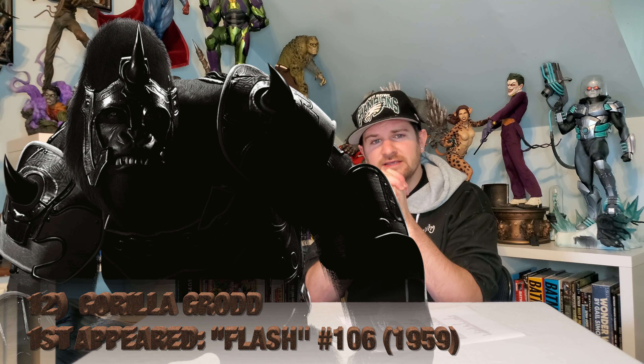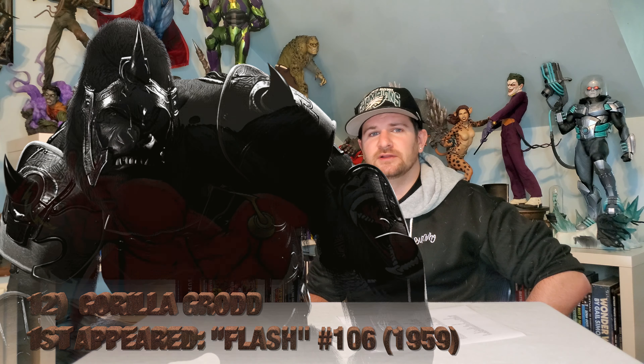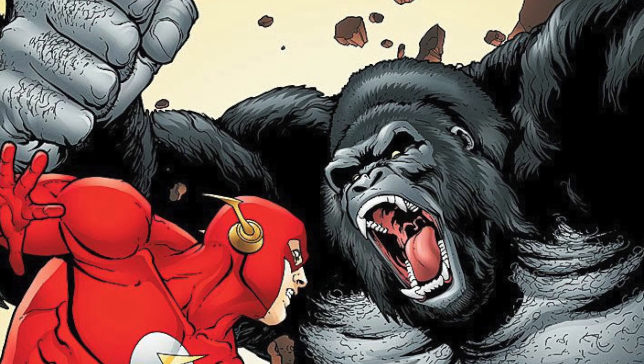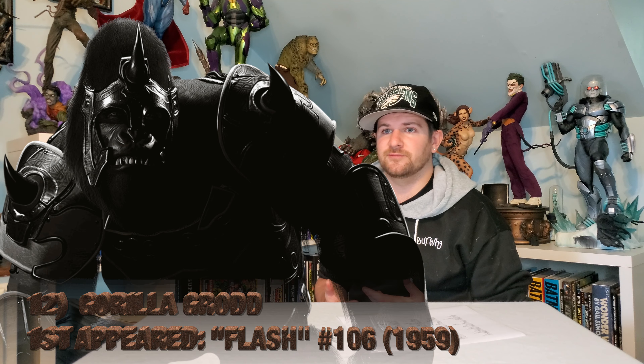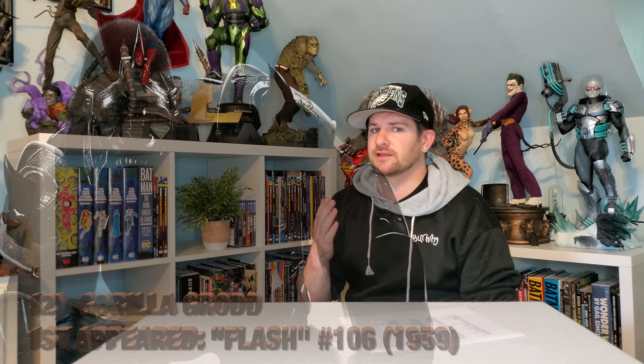Next up, please somebody make me a Gorilla Grodd. I want to see a realistic-looking giant gorilla dude sitting on my villain side of things. He's a very famous villain — I'm a little surprised he hasn't been done yet. Probably because it's so challenging to get that sculpt right, but I'd love to see it.